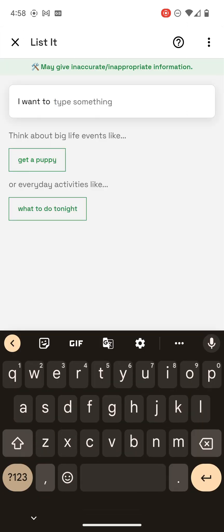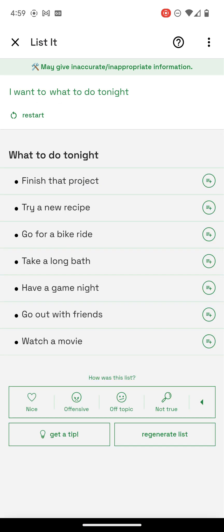Let's see if it can be creative. Let's try. This would be great to know. 'Finish that project.' These are all very good ideas. I should finish those projects.